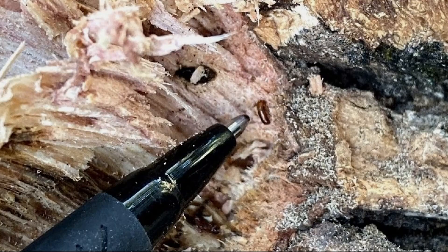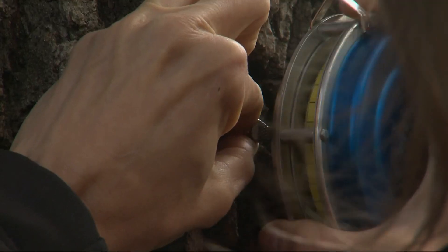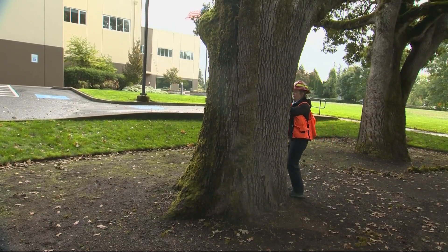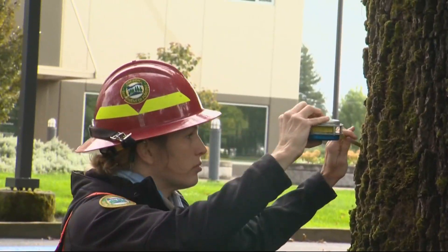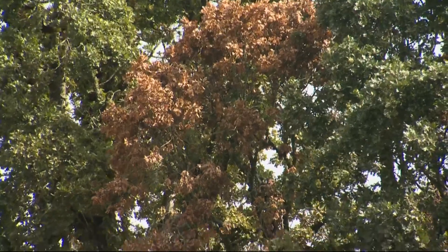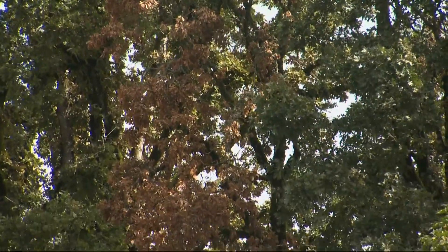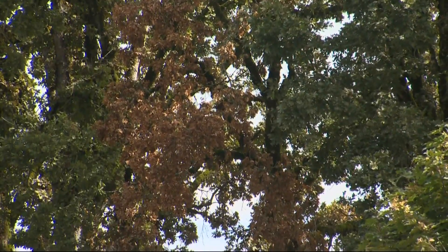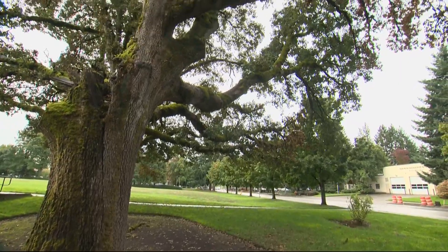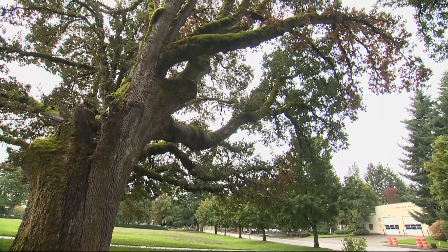But it's not the bugs themselves that can cause all the damage — it's the fungus they spread as they move through the tree. It's an oak wilt, and basically what that does is it interrupts the xylem. Xylem are the straws that bring in water and translocate it throughout the tree, so it basically will cut off the ability of those vessels to translocate water. Cut off from water, the tree's limbs start to die, and if enough of them do, the tree itself is pretty much done for.